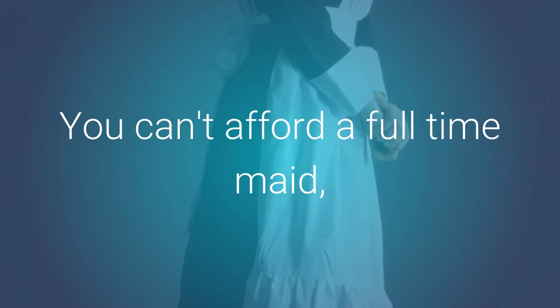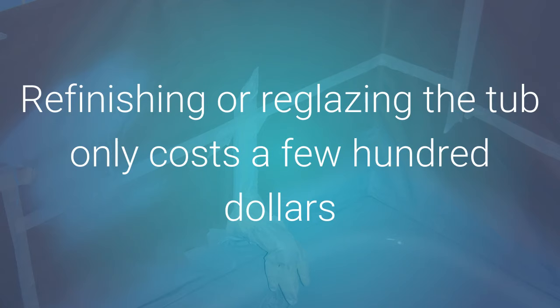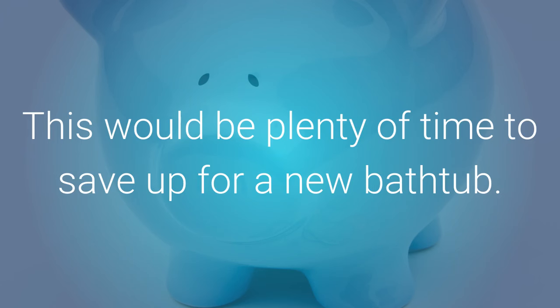You can't afford a full-time maid and the contractor wants a small fortune to give you a new tub. Refinishing or reglazing the tub only costs a few hundred dollars and gives you a tub that looks new and will last you five to ten years if you care for it properly. This would be plenty of time to save for a new bathtub.